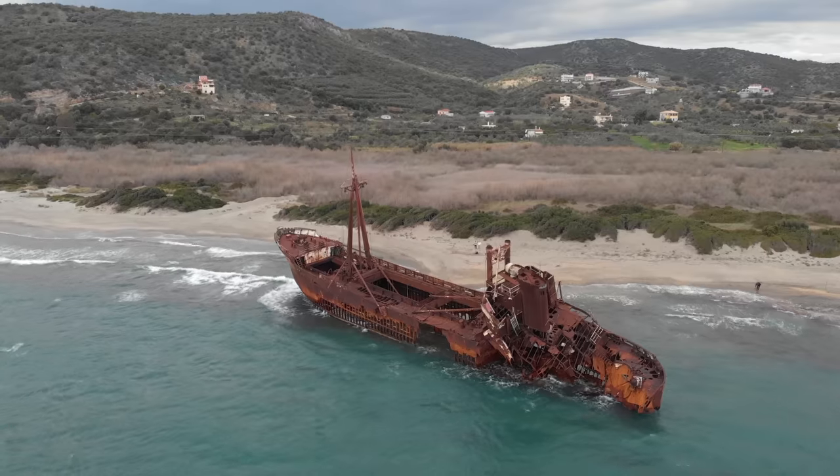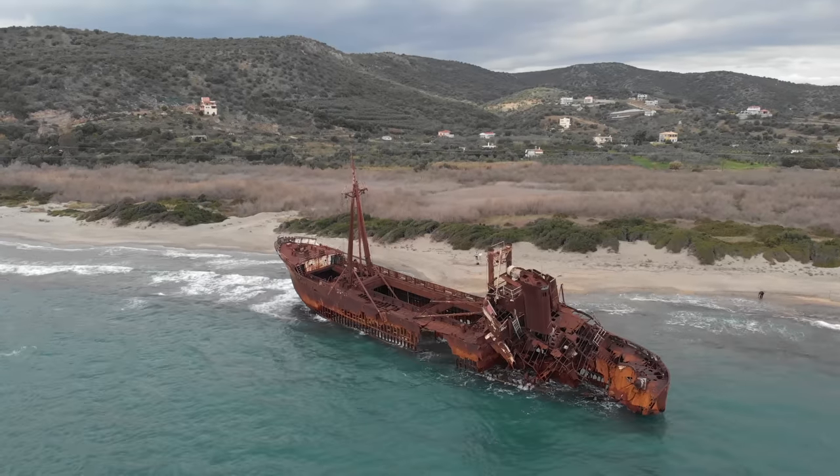Good morning everyone! Today we are continuing our road trip through the Peloponnese here in Greece. We're going to drive around the Mani Peninsula and we have some pretty good stops planned. Our first stop is an abandoned shipwreck that washed up right on the beach about an hour away.